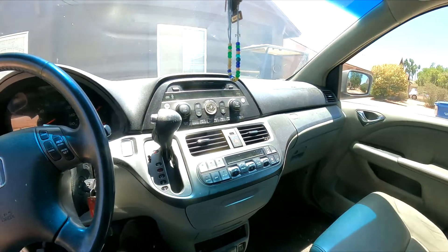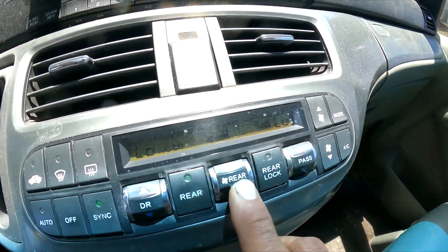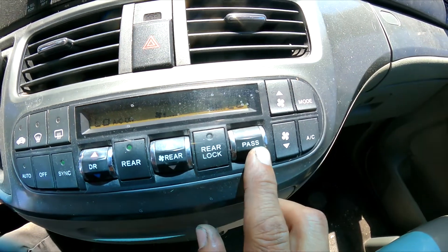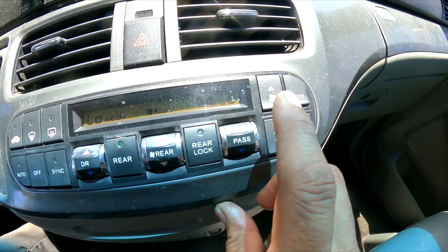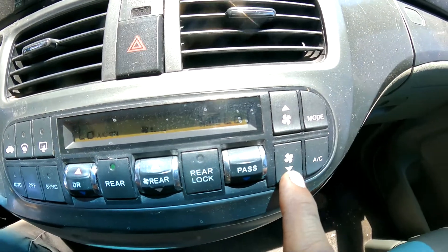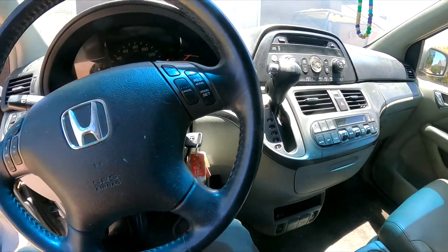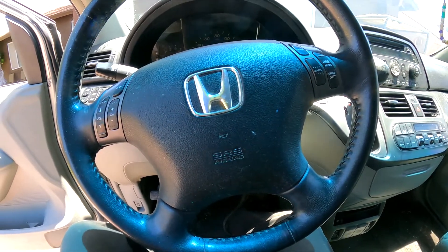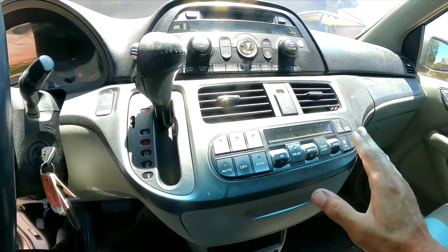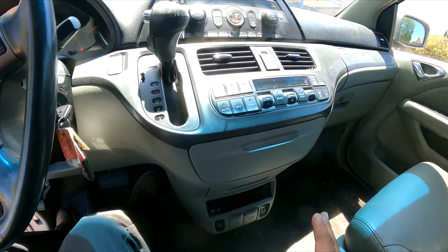The rear blower motor is working — you can probably hear it. The front one is doing nothing. You can see how the setting changed but there's no response. A couple things can cause this; one could be the fuse, however since everything else is working, I'm going to rule out the fuse at this moment.